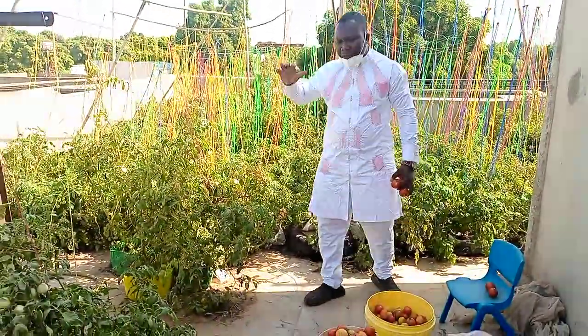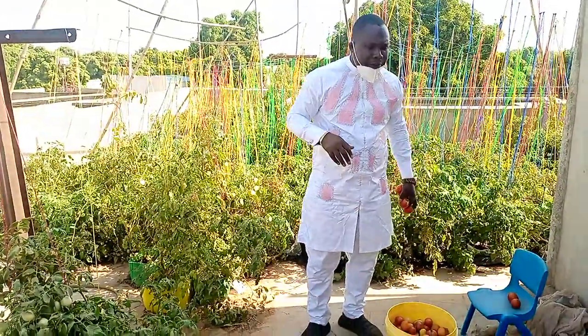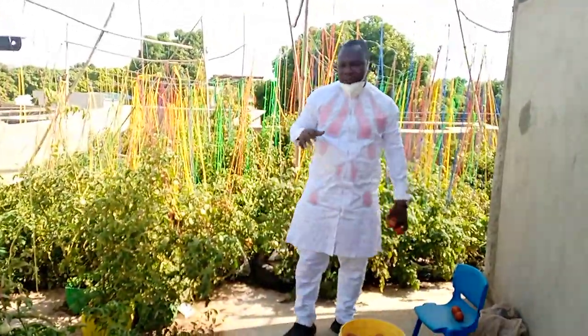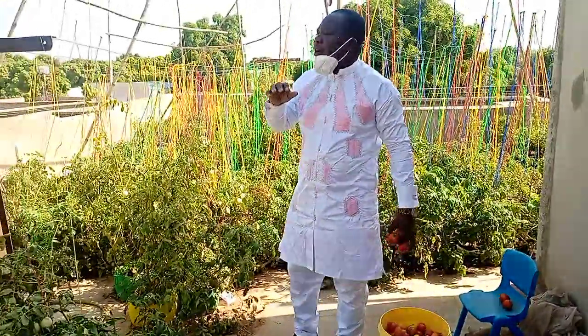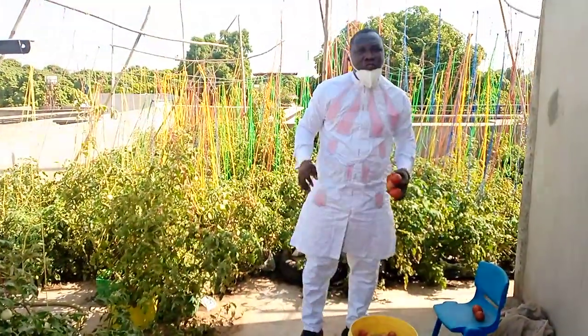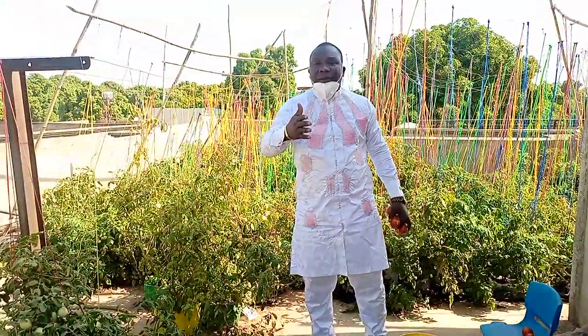Here we are in Africa, West Africa, at Mali — the country we call Mali — especially at Kulikoro, Kulikoro area. Headquarters here we call Suban, Suban at Kulikoro. Here is Cletus Wimbo, international expert in soilless agriculture.